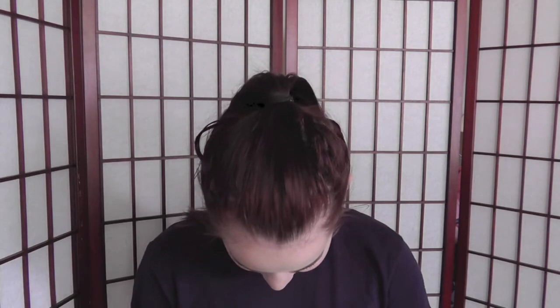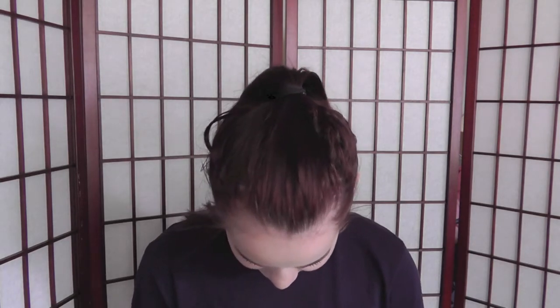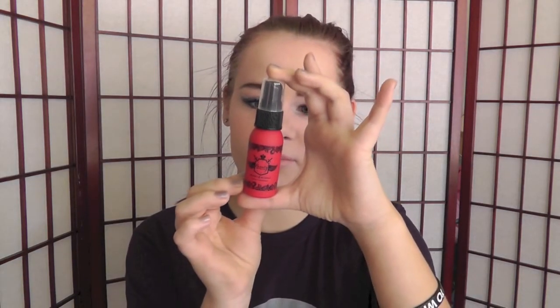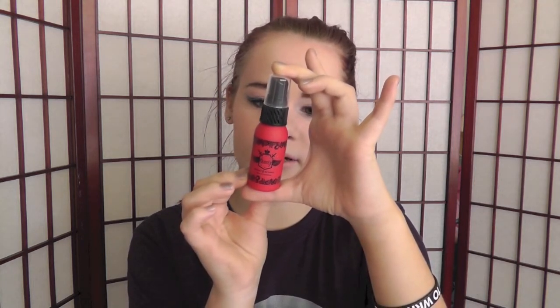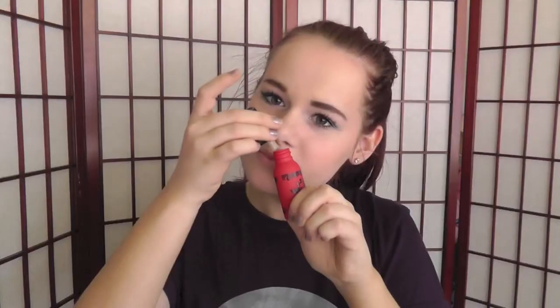I have the Beauty Protector Protect and Detangle leave-in conditioner. A lot of people were disappointed with their May box and I kind of like mine. It's an instant detangler, thermal protector, UV protector, seals cuticle, smooths hair, locks in color, adds shine, weightless, non-greasy, conditions for all hair types. It doesn't really smell like anything bad.